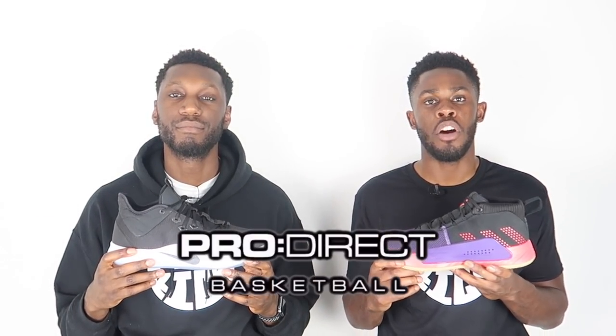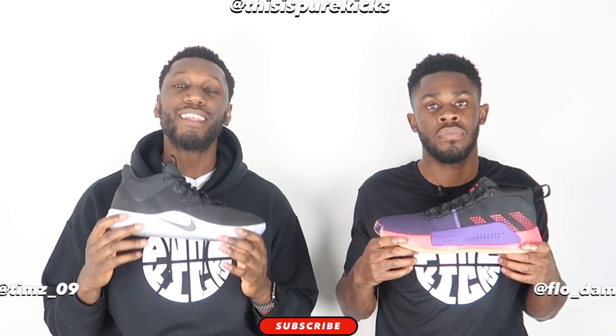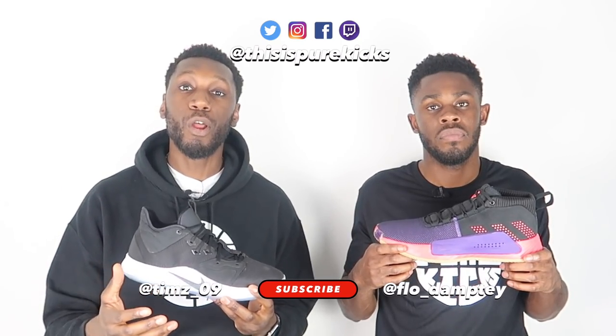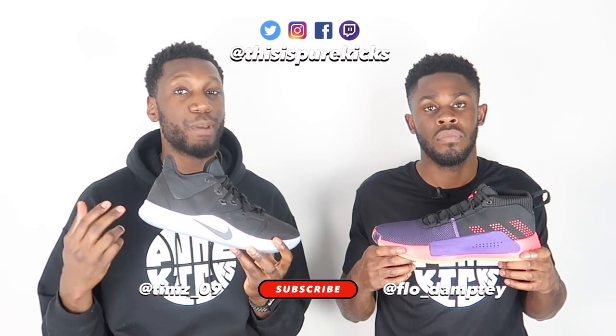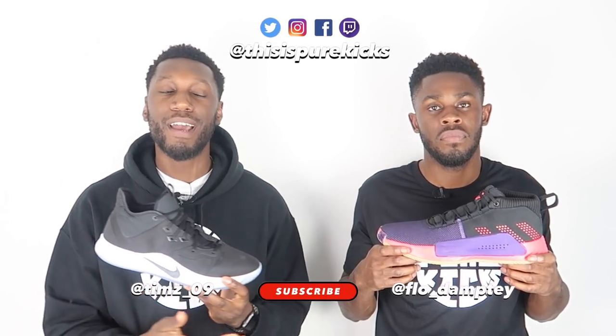Thanks again to ProDirect Basketball for sending these through. If you want your pair of either the Dame 5s or the PG3s, head over to the description box below, click the link, and ProDirect Basketball will take care of you. Don't forget to like, comment, and subscribe, and hit that notification bell. This is the Nike PG3 and the Adidas Dame 5 — we're Pure Kicks, let's get it.